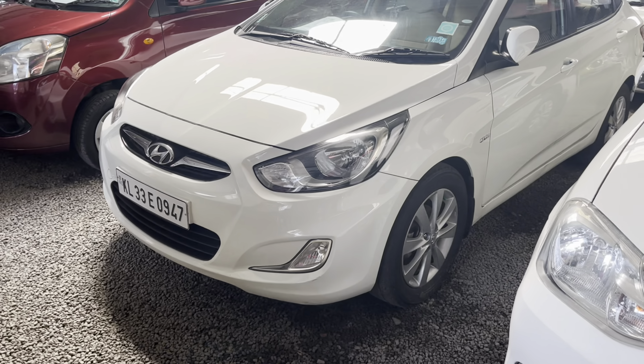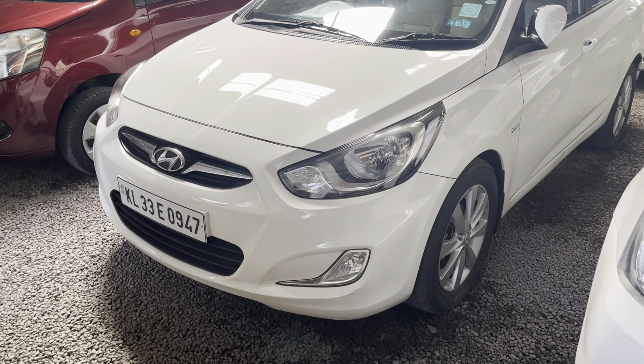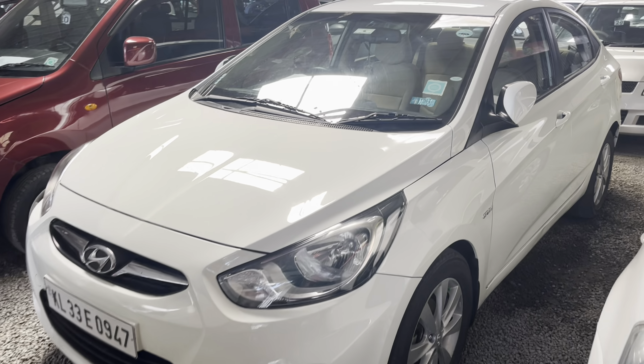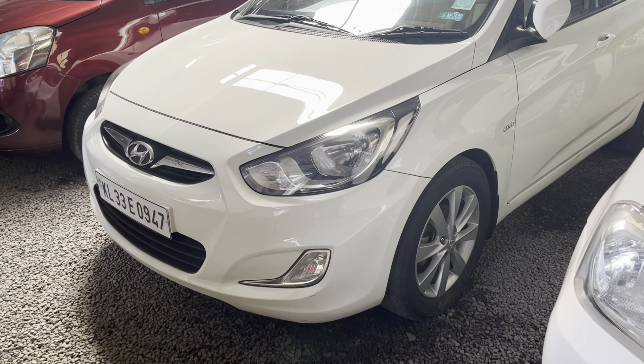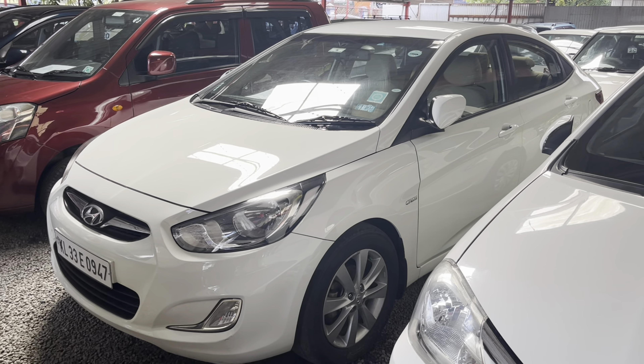Next is a Verna. It is a 1.6 SX version. It is a 2013 model. It has 25,000 km. The asking price is 4.5 lakh. The price is slightly negotiable. It is neat and well maintained. It has been serviced at a company service center.